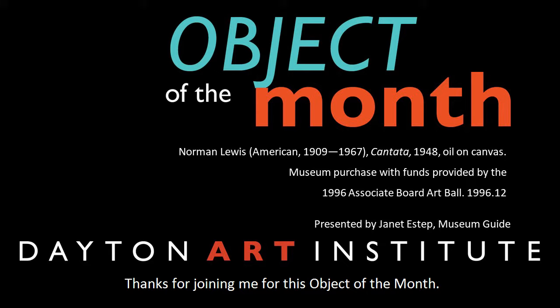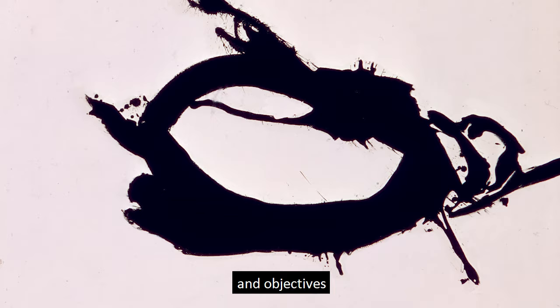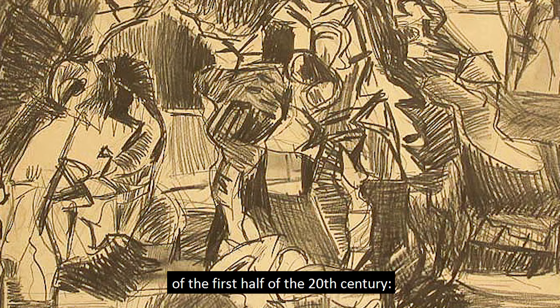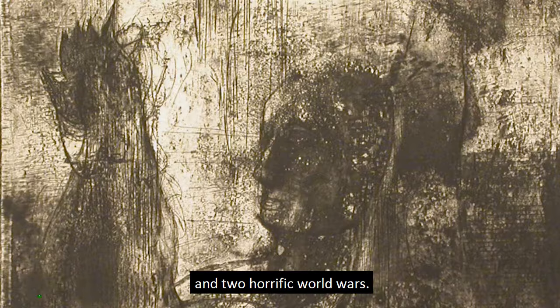I do realize that not everyone enjoys abstract art, but I think an understanding of the movement's history and objectives may shed some friendly light. Consider the tragic events of the first half of the 20th century: the flu pandemic, the depression, and two horrific world wars.